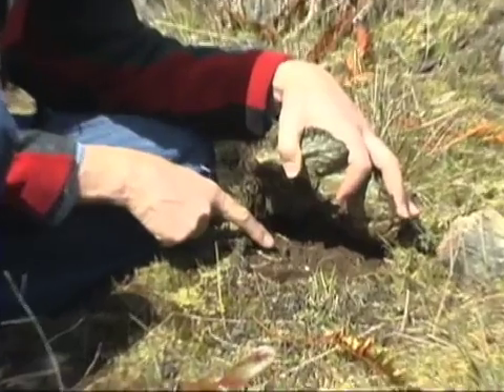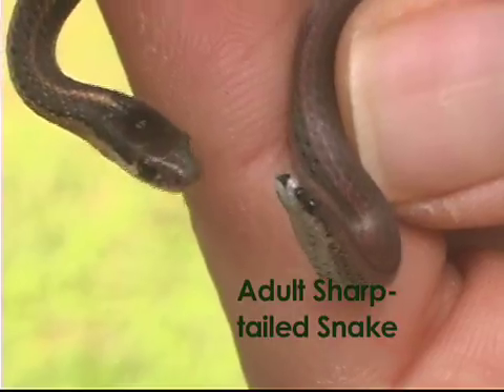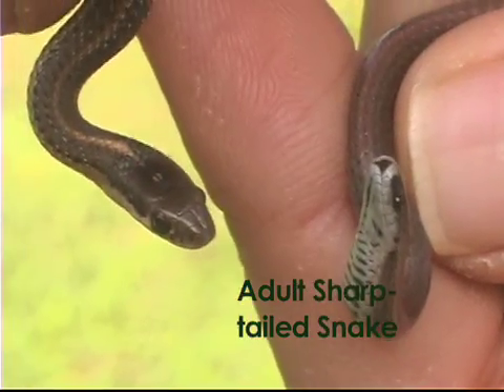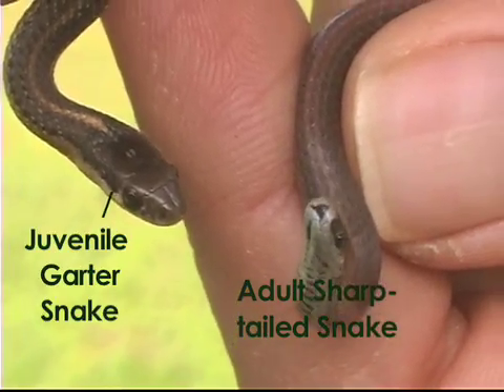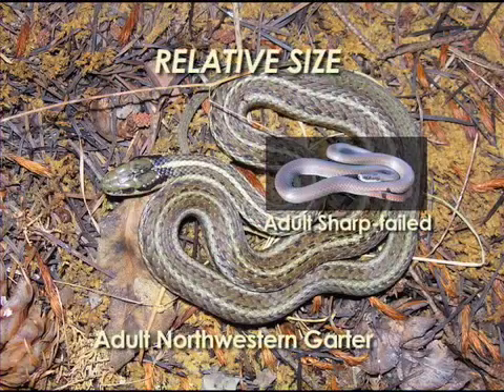Size. Sharptailed Snakes are small. An adult Sharptailed is about the same size as a young Garter Snake. The largest Sharptailed you'd see is less than 35 centimetres, or one foot long. So remember, if you see a snake larger than one foot long, it's a Garter Snake.